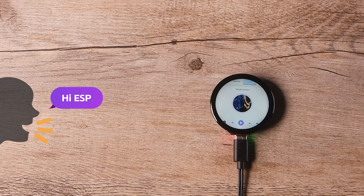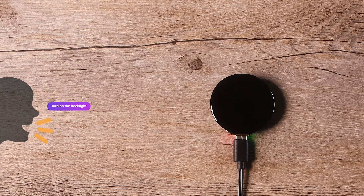A live voice command demo is shown: saying 'Hey ESP' triggers the assistant, followed by commands such as 'Turn off the backlight' and 'Turn on the backlight' to demonstrate hands-free device control.